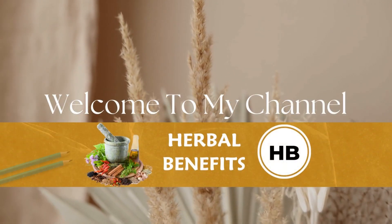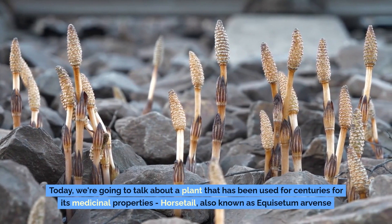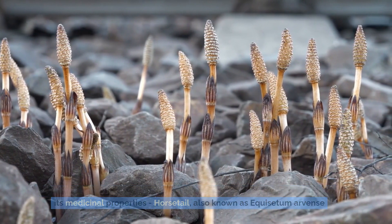Hey everyone, welcome back to our channel. Today we're going to talk about a plant that has been used for centuries for its medicinal properties — horsetail, also known as Equisetum arvense.